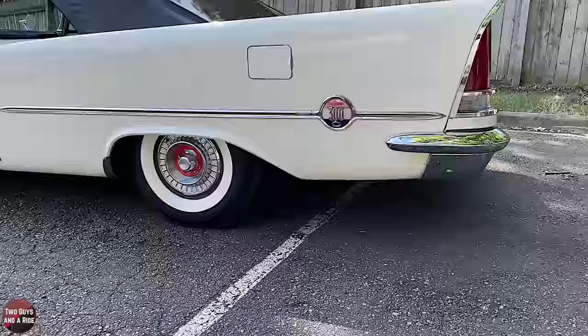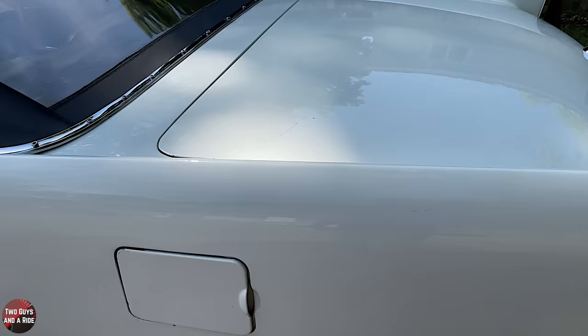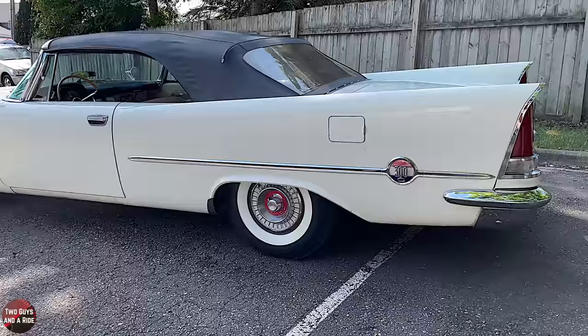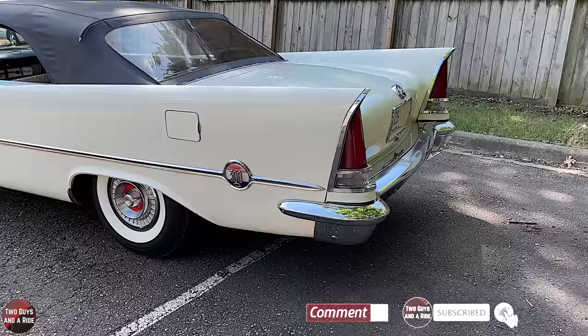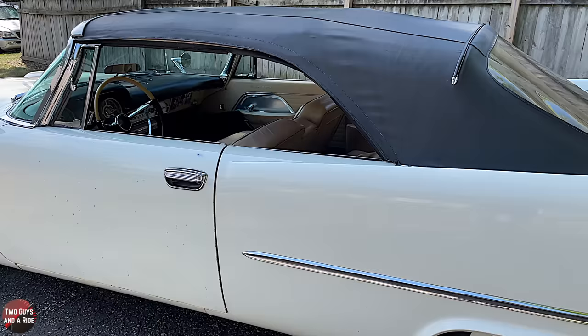The tires we had to replace for safety — they were old, crusty, cracked, and flat — but this is how it would have originally looked. Of the 484 convertibles made, according to the Chrysler 300 International Club, I'd guess somewhere around 60 to 80 of them are still in existence.